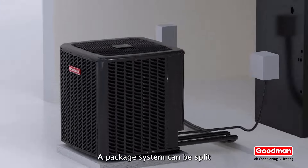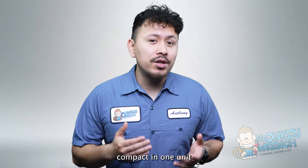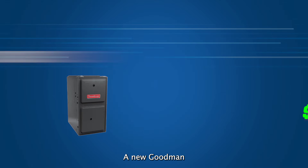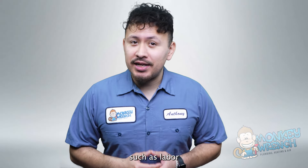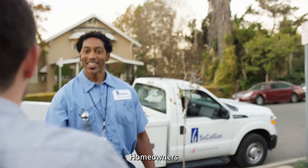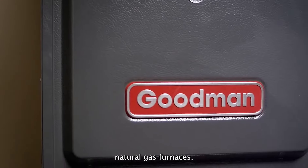Depending on a home's layout, a package system can be split between outside and inside a house, or have all the heating and cooling features compact in one unit located somewhere inside of the home. A new Goodman furnace can cost anywhere from $4,200 to $15,000, depending on other factors such as labor and possible modifications needed to complete the installation. Homeowners who are customers of SoCal Gas may qualify for up to $1,000 in rebates for high-efficiency natural gas furnaces.